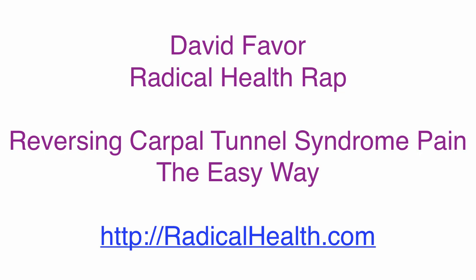It's Tuesday, the 4th of September 2012. I'm here with Tim Levy talking about carpal tunnel.